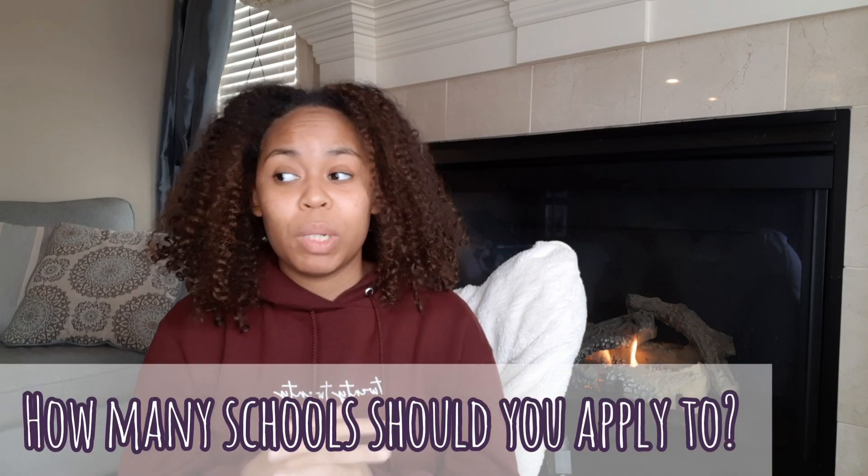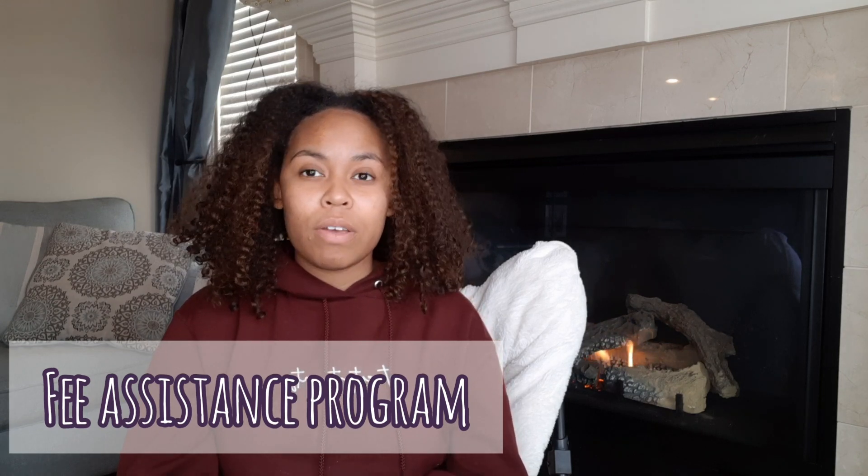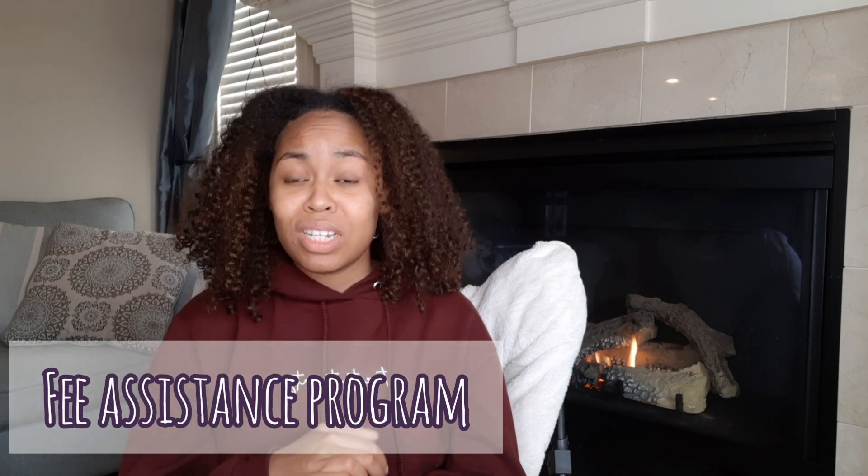How many schools should you apply to? That is a very personal decision. A lot of advisors will say go for 30 or 40 schools, but some people can't afford to do all of that. The cut and dry answer is it depends on your circumstances. Personally, I applied to 13 schools. But if you want to apply to a lot of schools and have financial restrictions, there is a fee assistance program that allows you to apply to up to 20 schools.